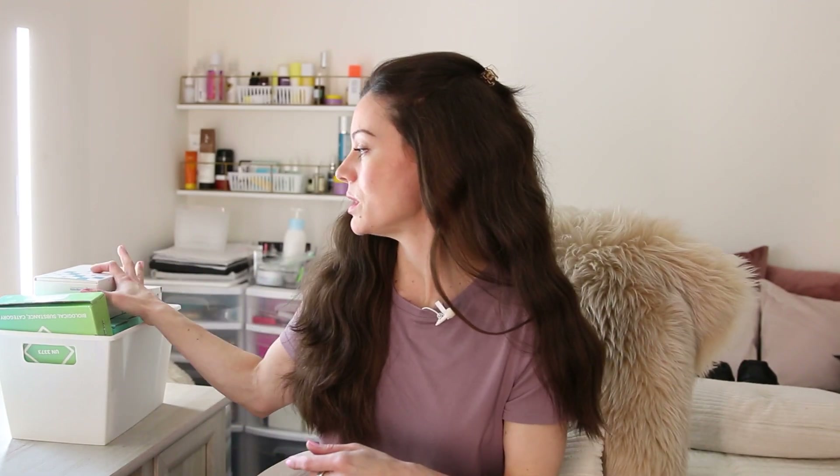If you found this video interesting, I have another test I'm going to be doing pretty soon — the TrueDiagnostic test to test my genetic biological age. I've always wanted to do this one.